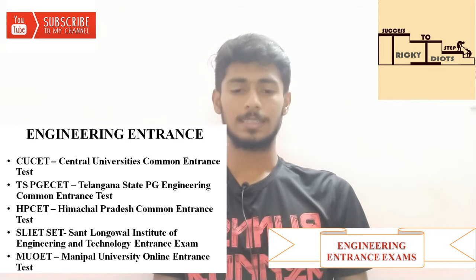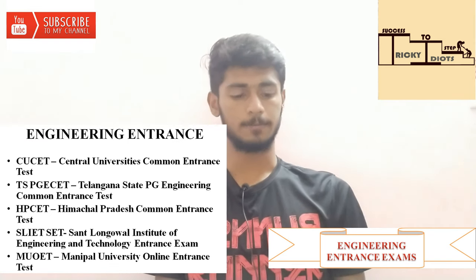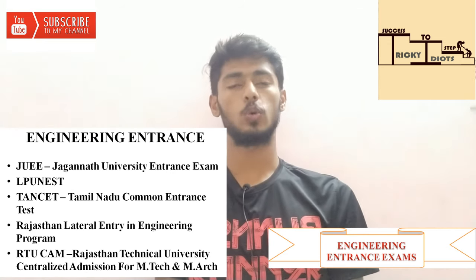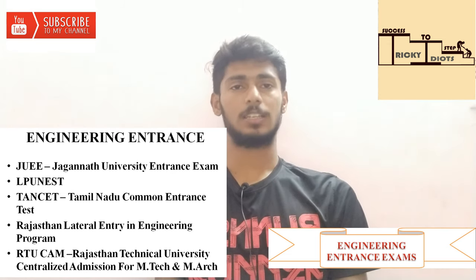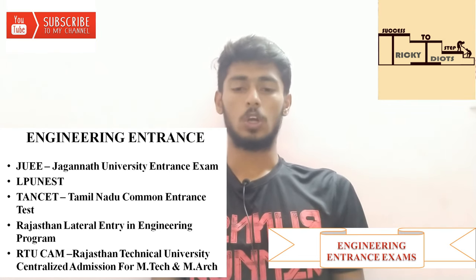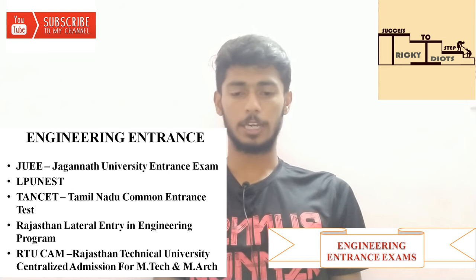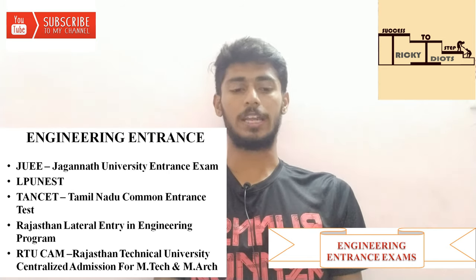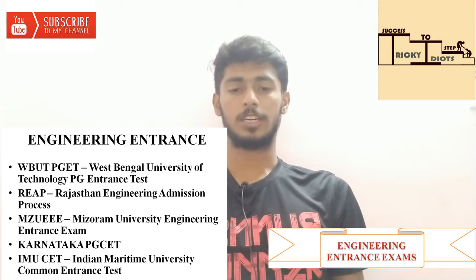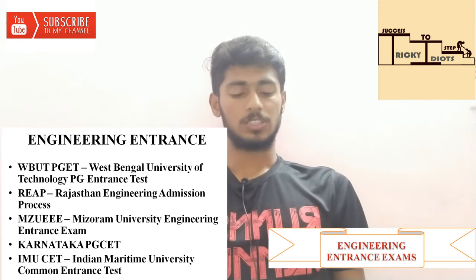Next is Jagannath University Entrance Exam. Then LPU NEST — Lovely Professional University National Entrance and Scholarship Test. Next is Rajasthan Lateral Entry in Engineering Program — LEAP. Then Rajasthan Technical University Centralized Admission for M.Tech and M.Arch — Masters in Architecture program. Next is West Bengal University of Technology PG Entrance Test.